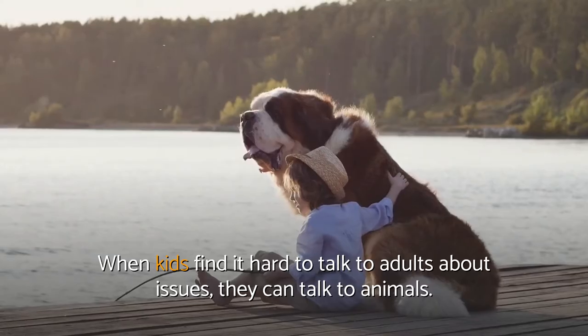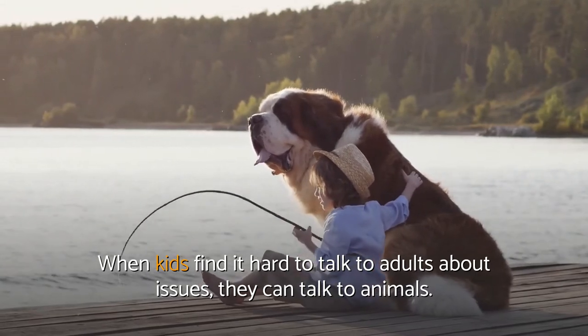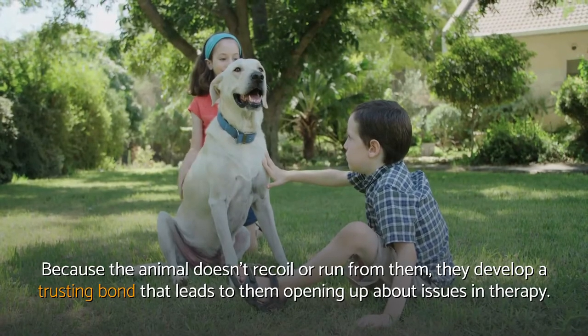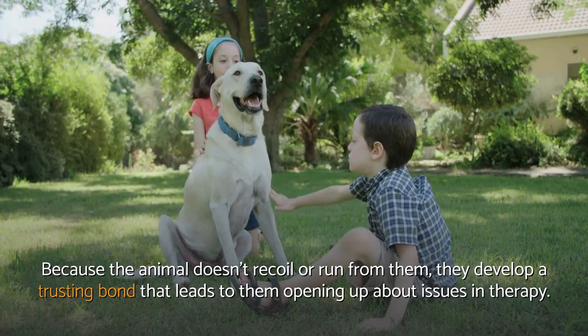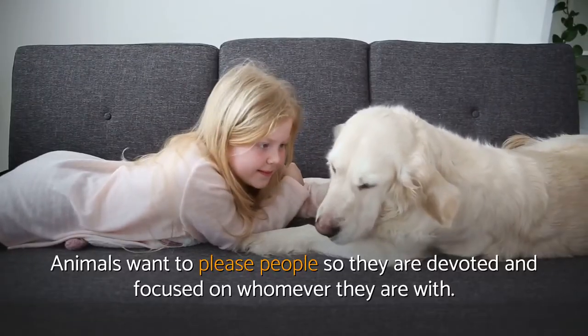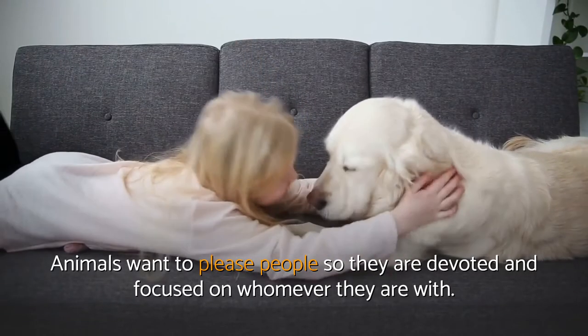Acceptance. When kids find it hard to talk to adults about issues, they can talk to animals. Because the animal doesn't recoil or run from them, they develop a trusting bond that leads to them opening up about issues in therapy. Animals want to please people, so they are devoted and focused on whomever they are with.